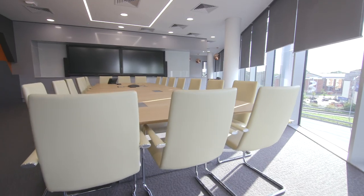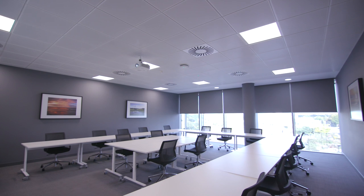And then on the upper floor, we have the exec suite, the boardroom, and the internal training suite.